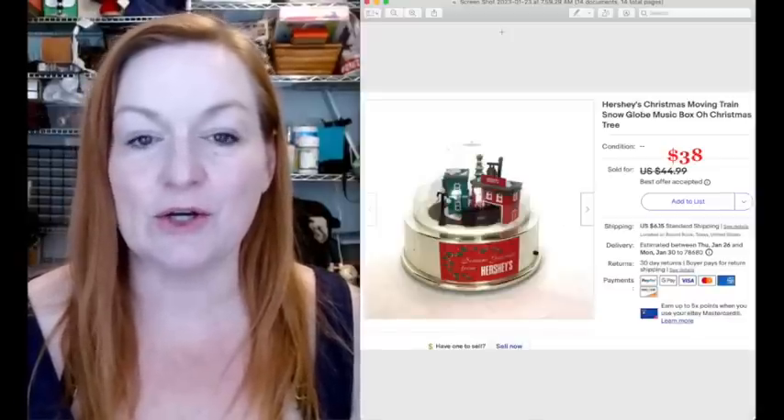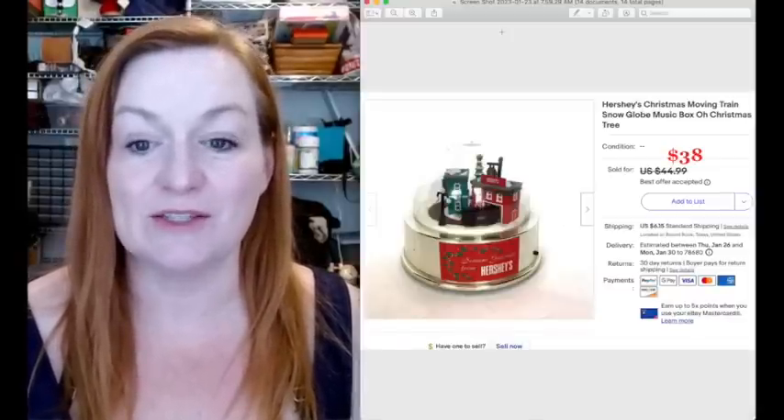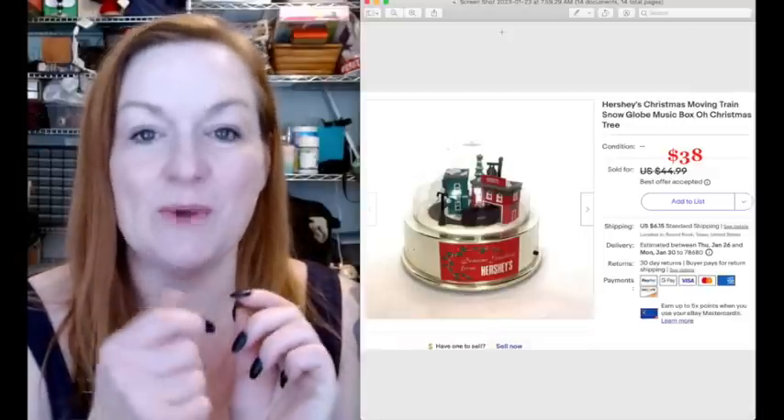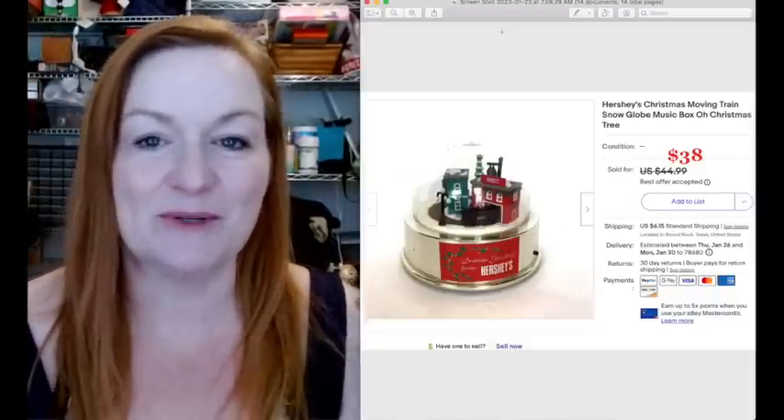This was a fun little piece - a Hershey's Christmas moving train snow globe. I picked this up for about $1 at a garage sale and took an offer of $38. It's like wind-up and the little train goes around. Pretty fun.